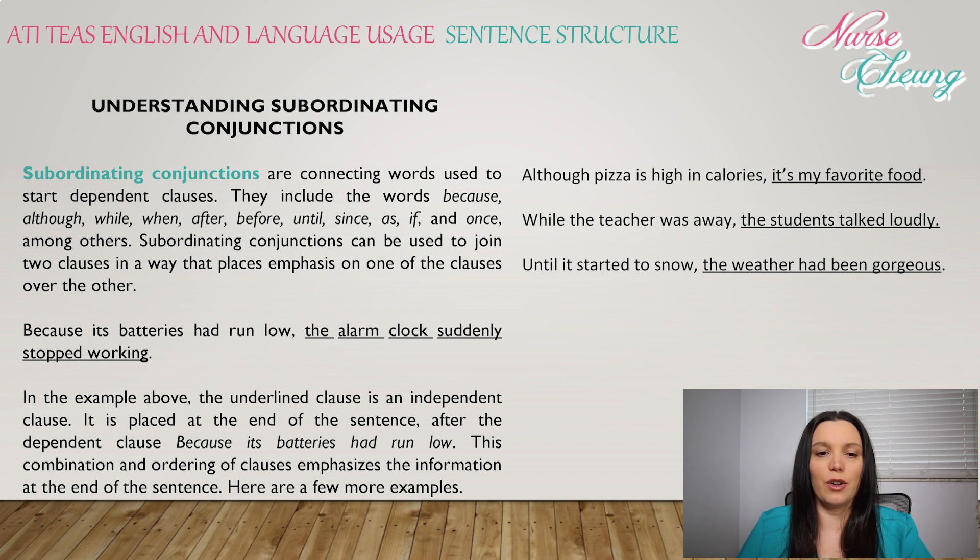Subordinating conjunctions are connecting words used to start dependent clauses. They include the words 'because,' 'although,' 'while,' 'when,' 'after,' 'before,' 'until,' 'since,' 'as,' 'if,' and 'once,' among others.